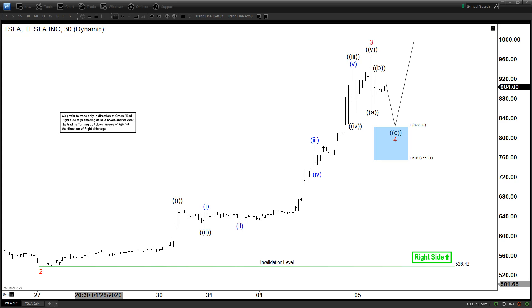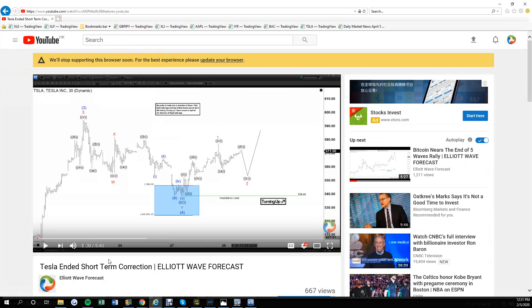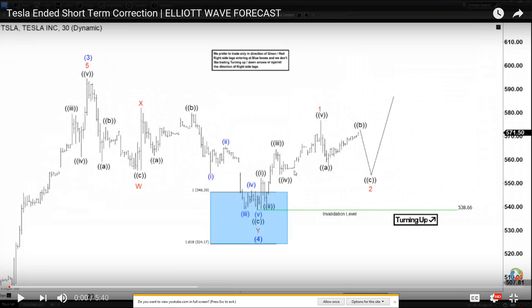Interestingly, last week on January 29th we did have a chart of the day as well as a video explaining that Tesla could be finishing the move lower. This is as of January 28th, and at that time we were looking for Tesla finishing this WXY structure at the perfect 100% extension. You know that this is definitely a corrective structure because the first leg is only three waves.